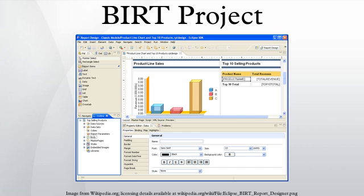BIRT has two main components: a visual report designer within the Eclipse IDE for creating BIRT reports, and a runtime component for generating reports that can be deployed to any Java environment.